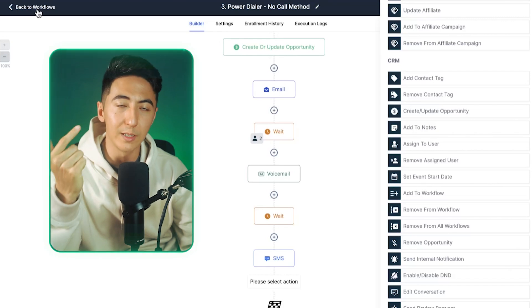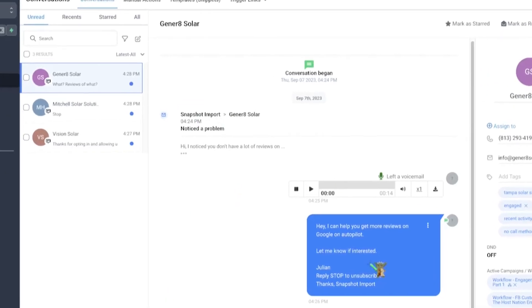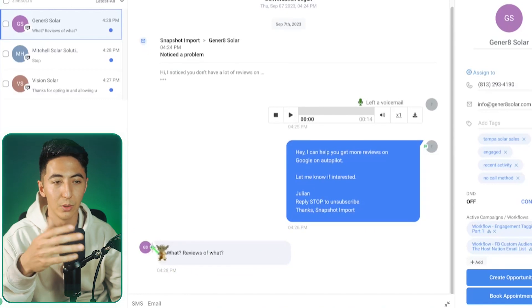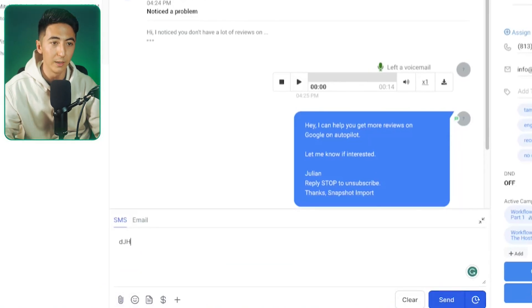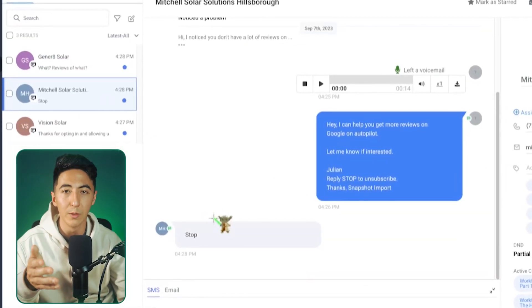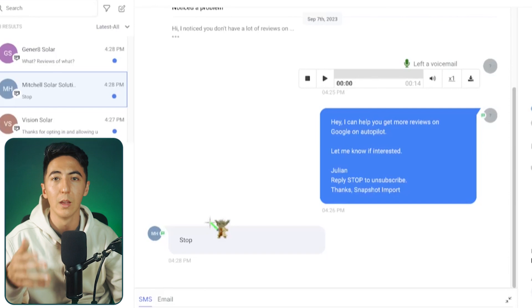So they get the email, the voicemail, and the text message — and then it all flows into the Conversations tab, a unified inbox. You can see an email was sent, a voicemail left, and a text sent. If someone responds via text saying 'What reviews?', you can reply right from this inbox. If someone says 'Stop,' High Level automatically removes them and puts them into a do-not-contact list so you don't spam people.